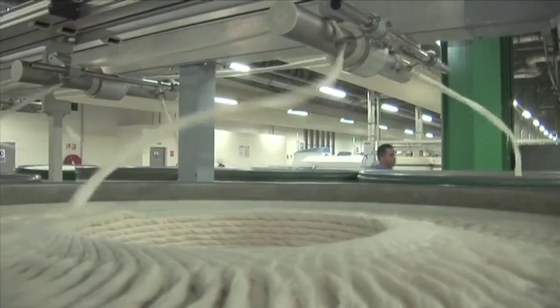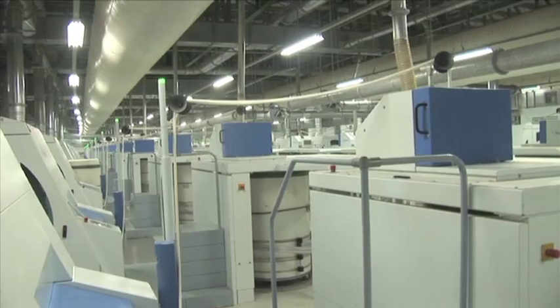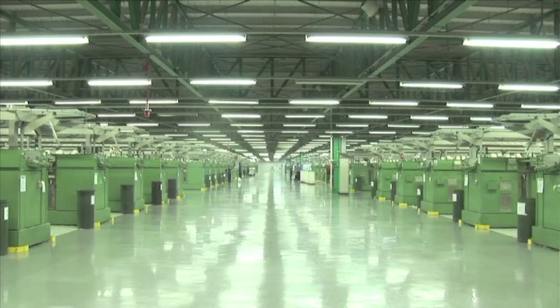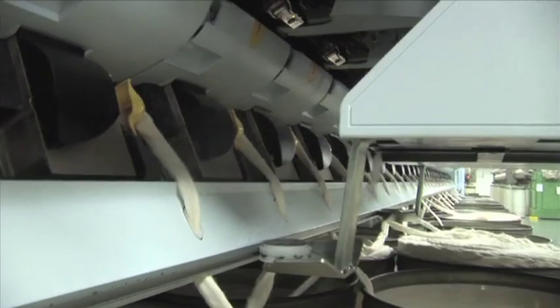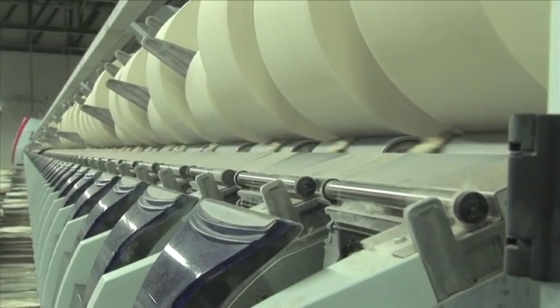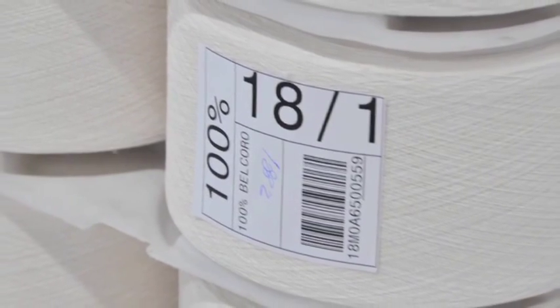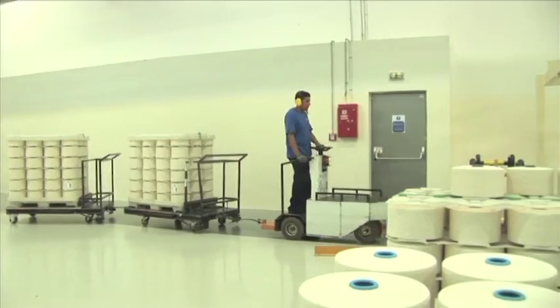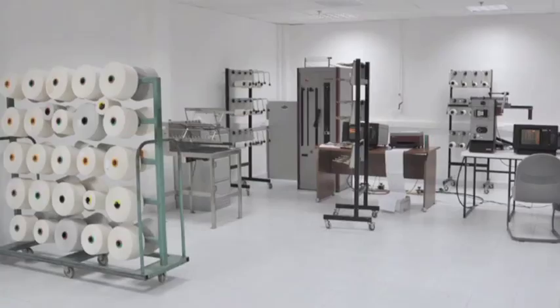Ongoing investment in staff training, equipment and infrastructure is our commitment to continuous customer service improvements. Any apparel product is only as good as its yarn. That's why we use only the best — Belcoro — which means you no longer have to compromise between a fabric's softness and its performance and printability.